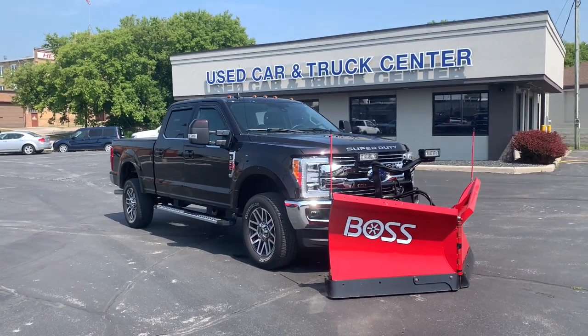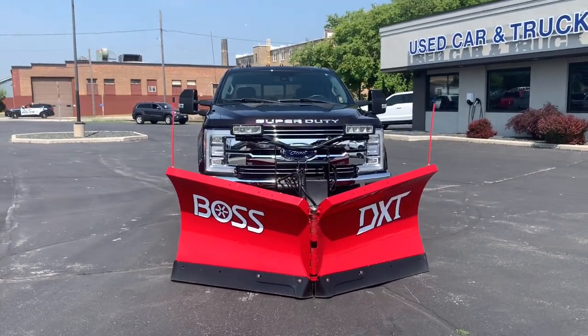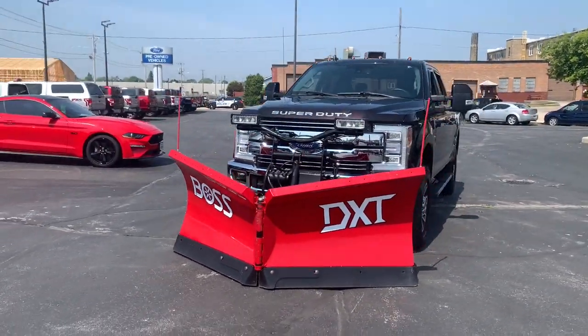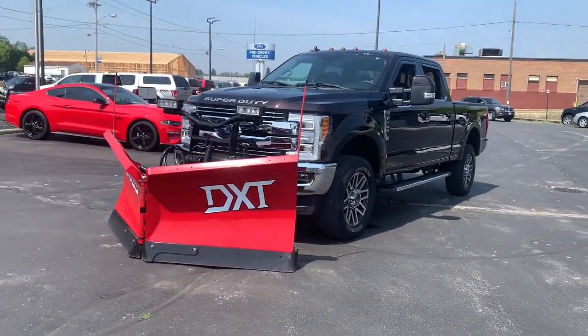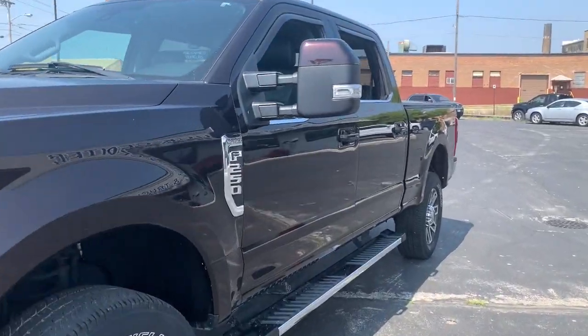You will be amazed by this 2019 Ford F-250. With less than 45,000 miles on the odometer, this vehicle provides excellent value. Take on tough jobs with confidence in this fully capable F-250.